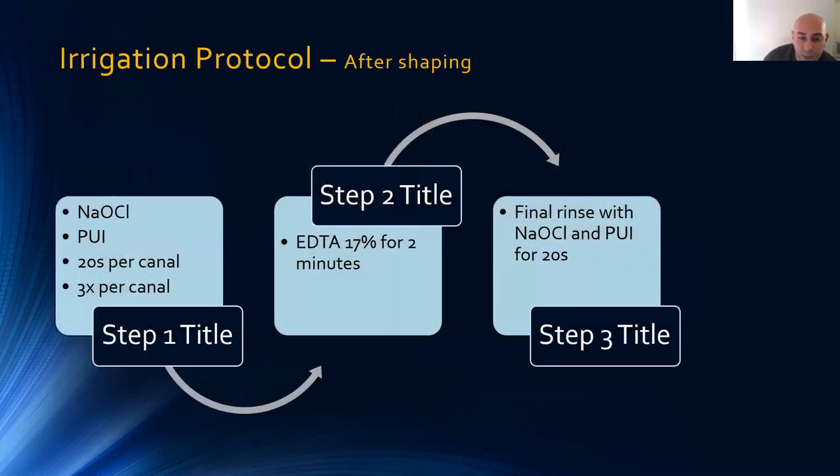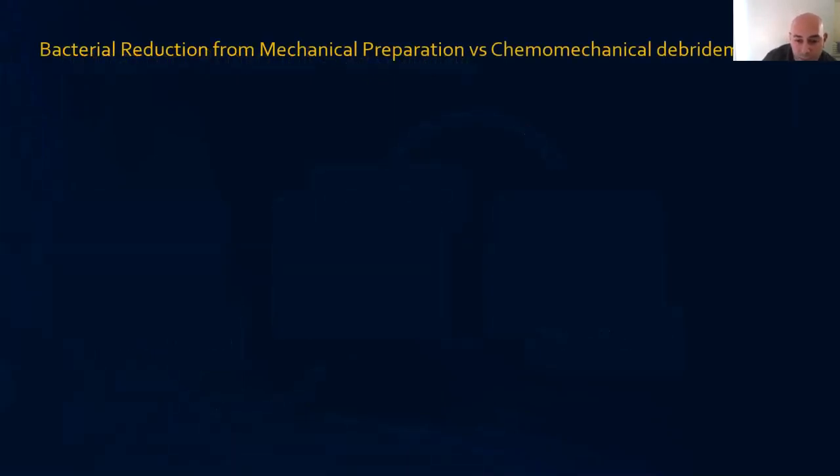My irrigation protocol: after all preparation and tapering, I perform sodium hypochlorite for 20 seconds per canal with an ultrasonic or EndoActivator tip, three times per canal, then flush with EDTA and leave for two to three minutes. Then one final rinse with sodium hypochlorite with ultrasonic or sonic activation for another 20 seconds. You don't need more than that — you don't want excessive sodium hypochlorite flushes as this causes problems I'll discuss shortly. Mechanical preparation alone reduces bacterial load by 25%; with chemo-mechanical preparation this rises to as high as 75%, though these are in vitro microbiological studies and results don't always correlate directly to real life.